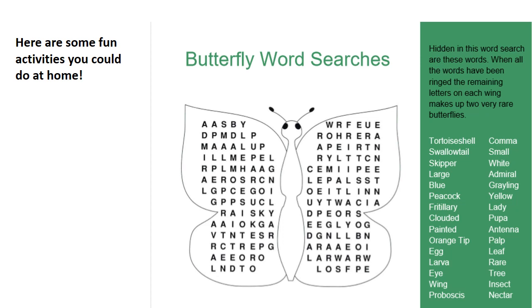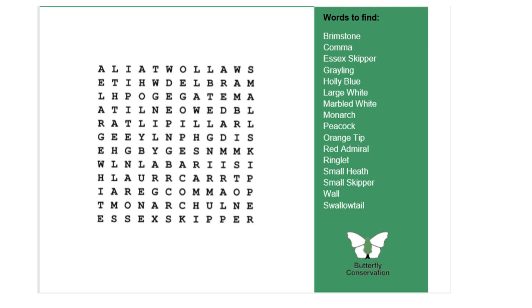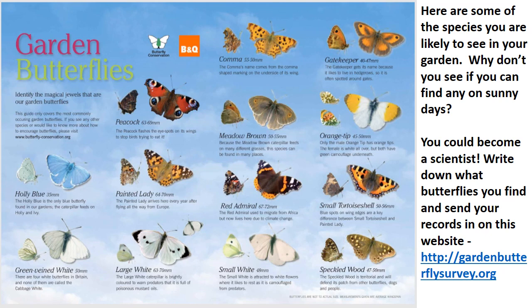Here are some fun activities you could do at home — there's a butterfly word search where you find words hidden inside the image of a butterfly. This chart shows some of the main species you're likely to see in your garden, so why not see if you can find any on sunny days. Write down what butterflies you find and what date you find them on, and send your records in to the Garden Butterfly Survey website. It's really important to get records of where these butterflies are living so we can help look after them for the future.